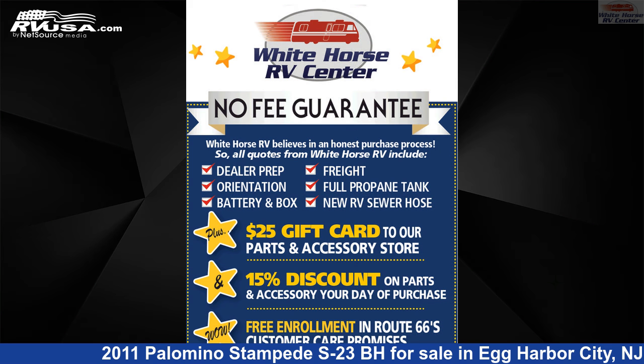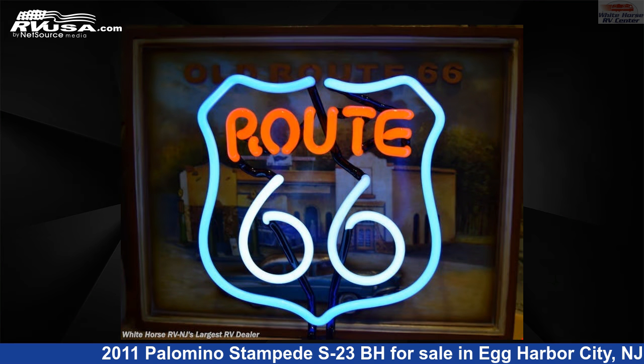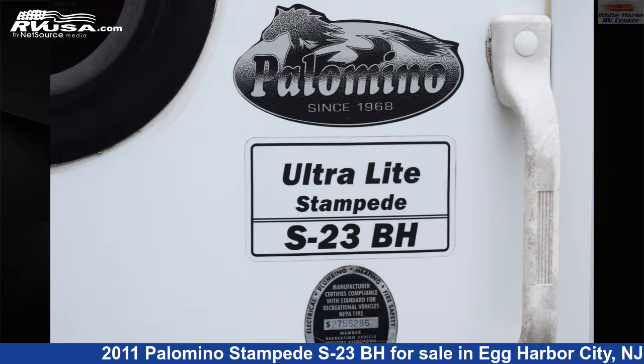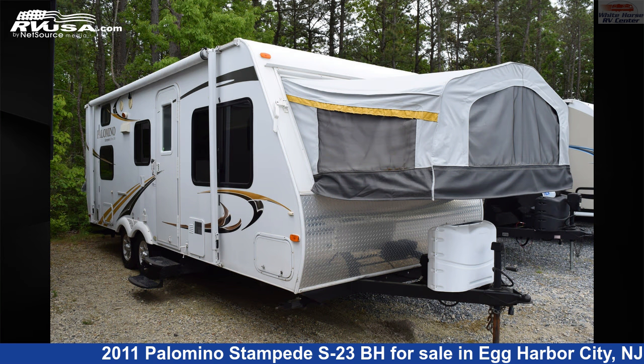This used Palomino is 29 feet 0 inches in length and features one slide-out, sleeps 10, water heater, spare tire kit, skylight, auxiliary battery, stove top burner, smoke detector, leveling jacks, slide-out, awning, LP detector, and 30 gallons fresh water capacity.